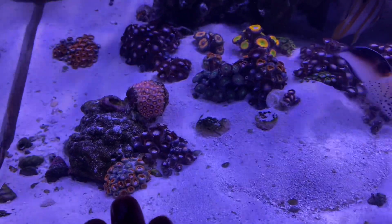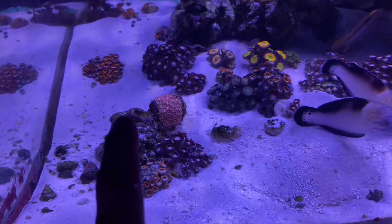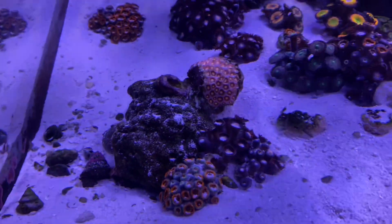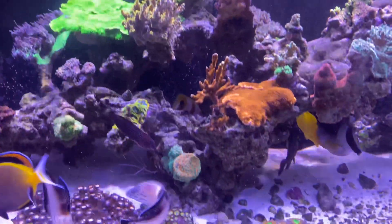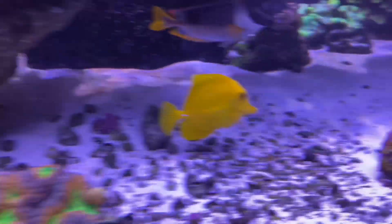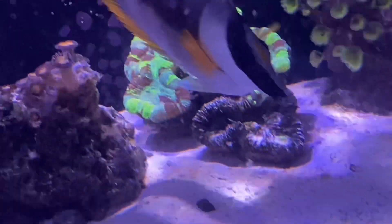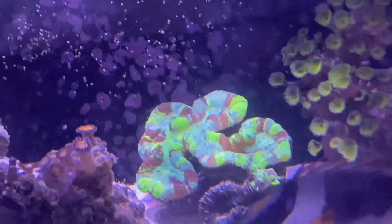I moved these frags a little closer to the rocks — I want them to actually attach to the rockwork. This one came from Arlene's tank; she's not doing good with this flower pot coral so I'll see if it does better here. Polyps are starting to open up little by little. That coral over there lost a whole head, but that's a lighting issue — too much shade on that side — nothing to do with this incident.